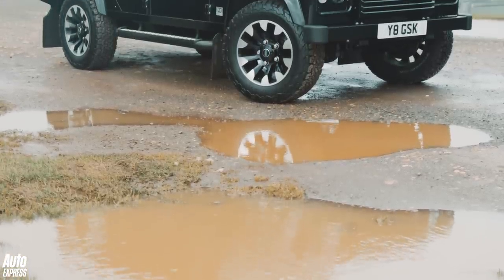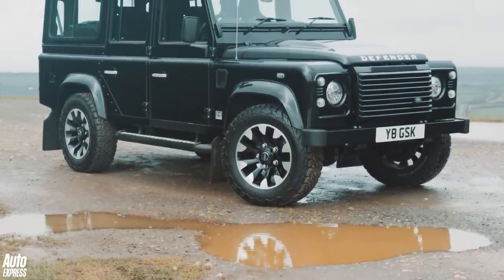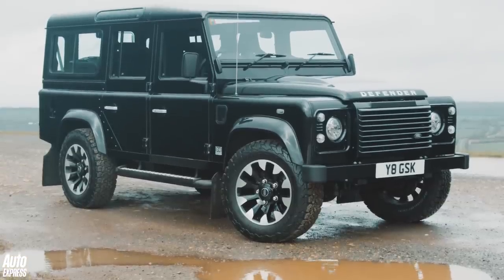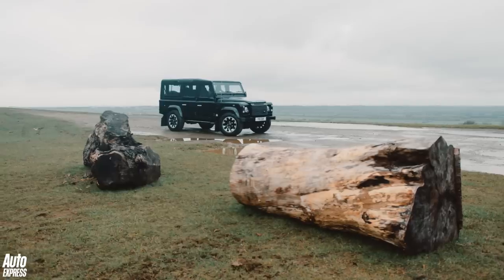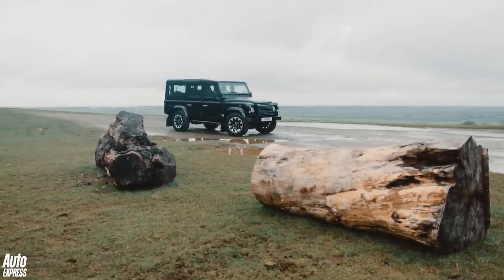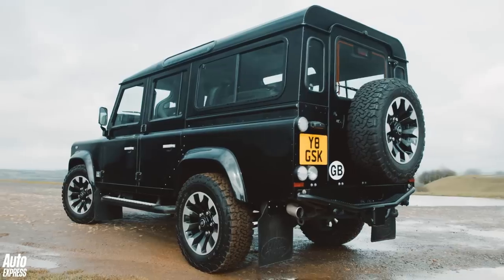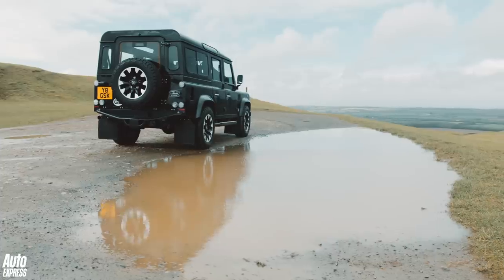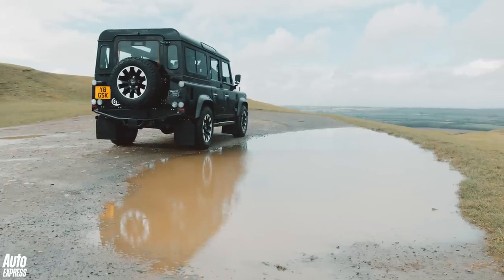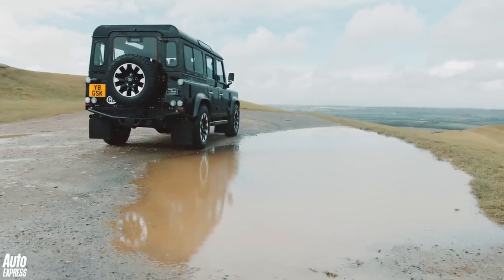And that's the nub. Land Rover is charging £150,000 — or £10,000 more for this long wheelbase 110 version. That's an exorbitant amount of money for what is a 70-year-old design. But its flaws are the Defender's charming character. The Works V8 is the best Defender Land Rover has ever made. It's just a shame it's taken seven decades to get here.